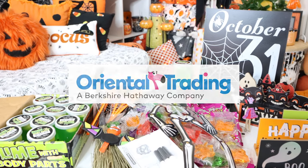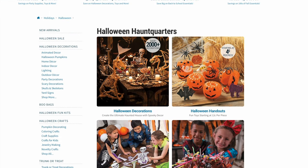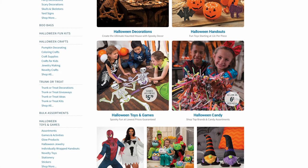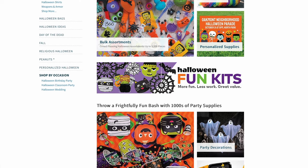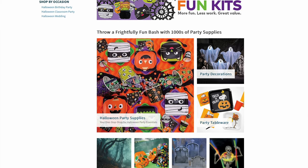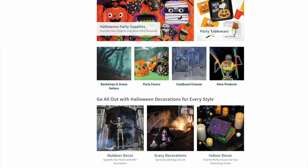They have all sorts of costumes, crafts, decor for trunk or treats, and all sorts of different types of party Halloween decor. You guys don't want to miss out on these Halloween dollar deals. They are going to have over 200 items up to 70% off and every week they'll add more items, so be sure to check out the link in the description below. You can also use the code YAY for free shipping.